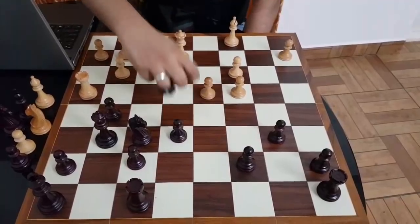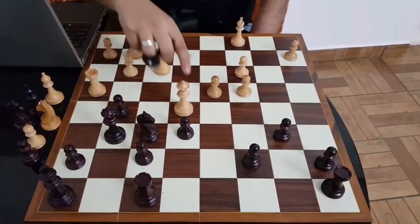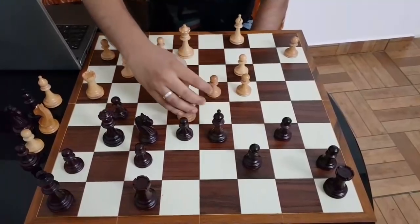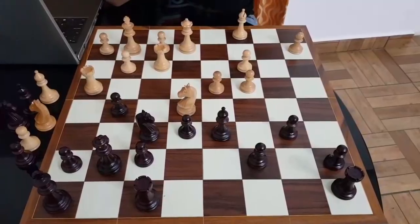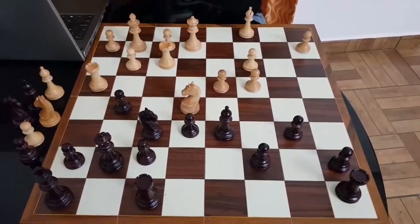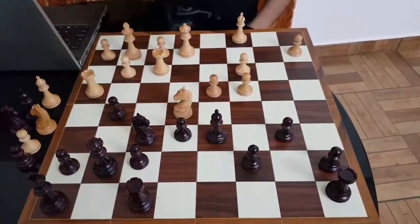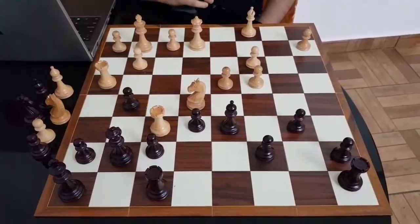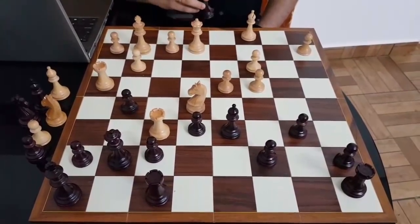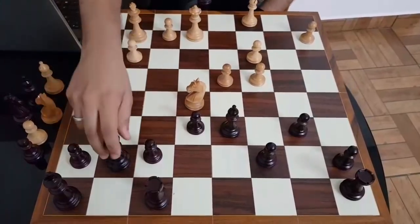You cannot take this Knight because after Queen e5, you have this pin and you are losing this Knight. So Queen g7 was played by Bologan. And here it looked like what is white going to do because the Rook on h4 is sort of trapped. But Vidit had seen it all — he took on f6. A nice move over here.